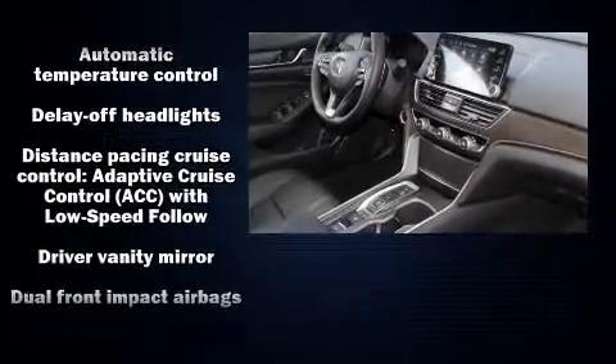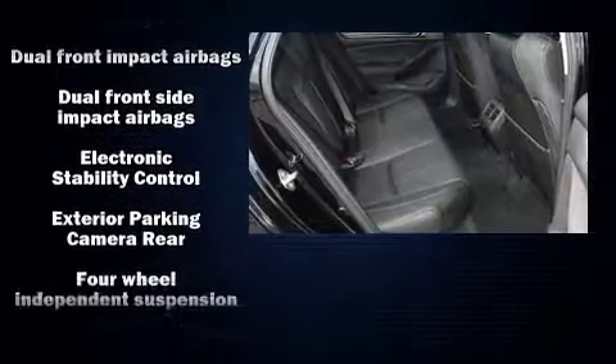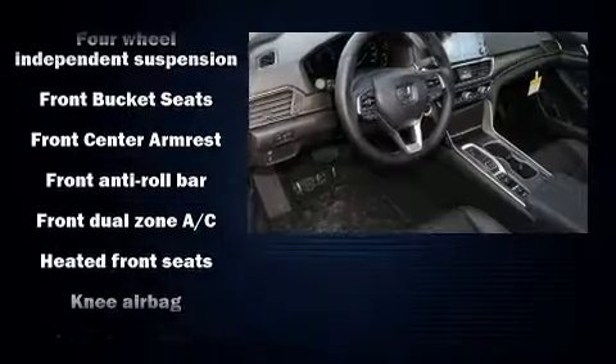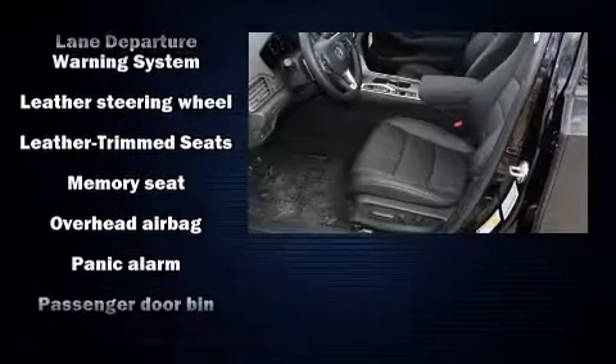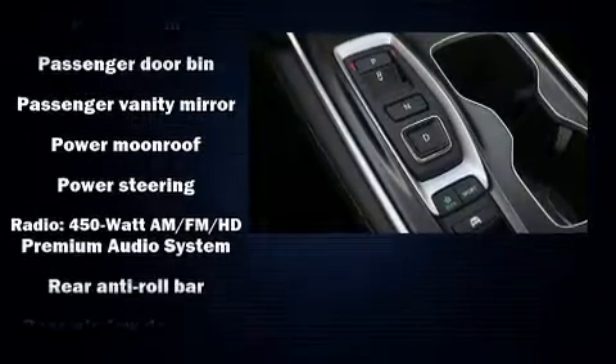Safety equipment has been integrated throughout, including dual front impact airbags with occupant sensing airbag, front side impact airbags, a security system, an emergency communication system, and four-wheel disc brakes with ABS for added security.